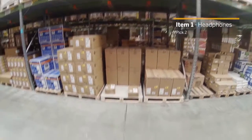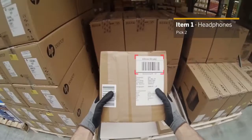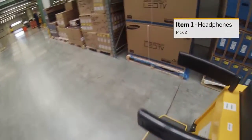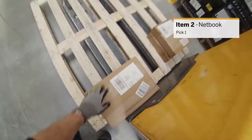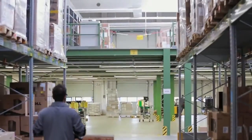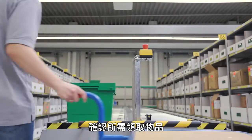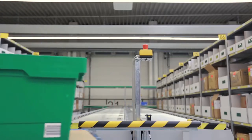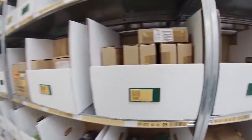Pick 2. Pick request confirmed. Pick request confirmed. PackIES for item 1, pick 2.